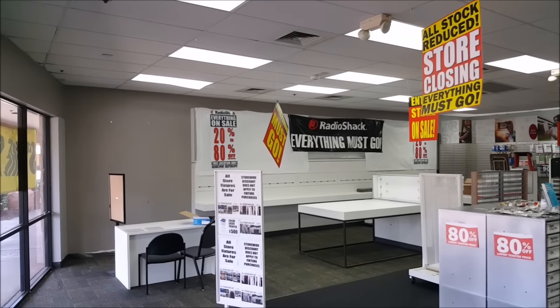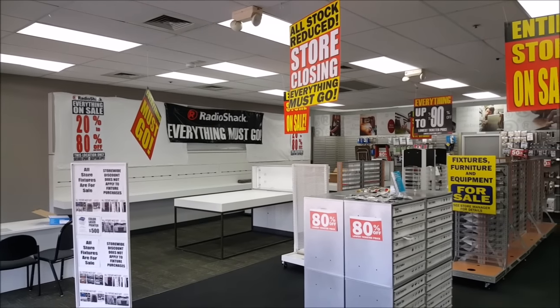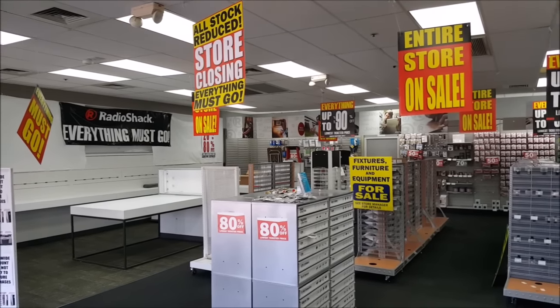Out of all the Radio Shack stores I visited for this video, this store had the most inventory left. And I actually did buy some stuff, which we'll see later on in the video.